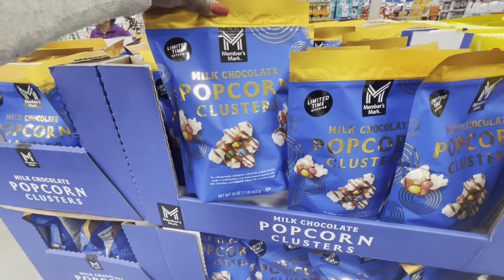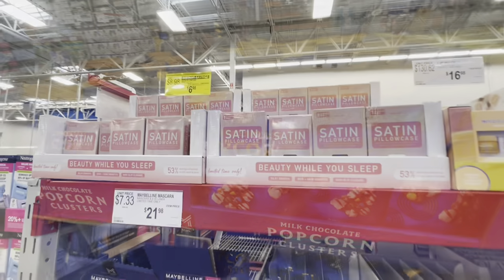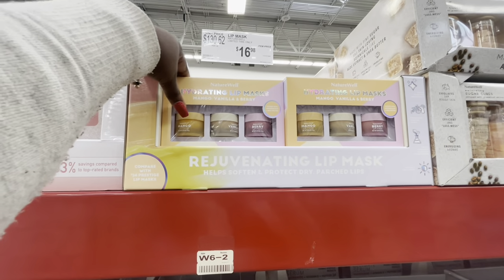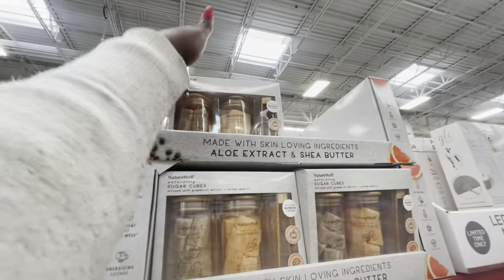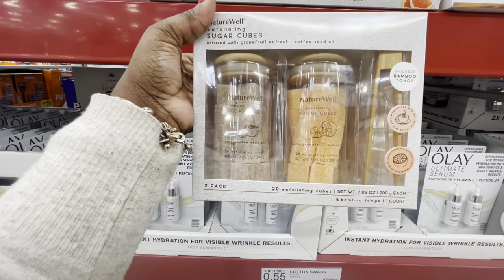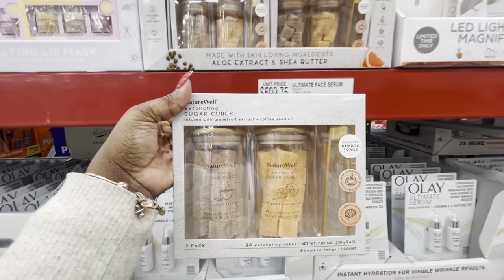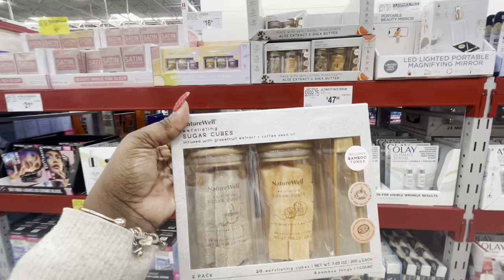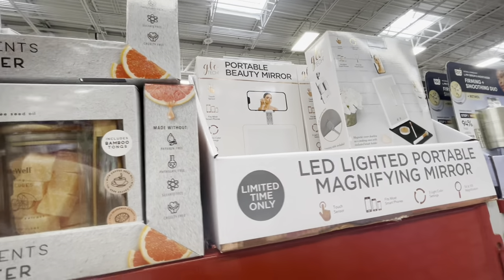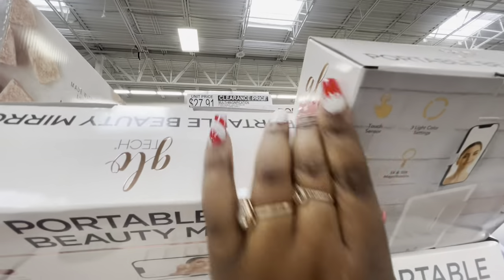Milk chocolate popcorn clusters — these are $7.28 and they look good. Instant savings — satin pillowcase, $6.98. Lip mask, $17 — mango, vanilla, and berry. Sugar scrub cubes with coffee, seed oil, and grapefruit extract with bamboo tongs. And the portable beauty mirror is $27.